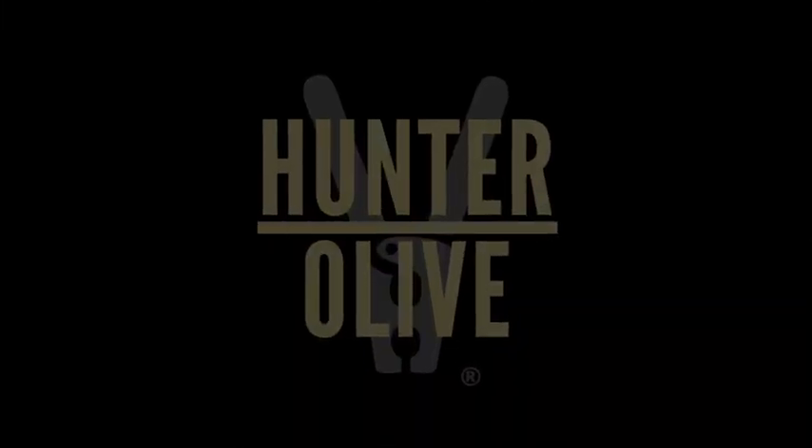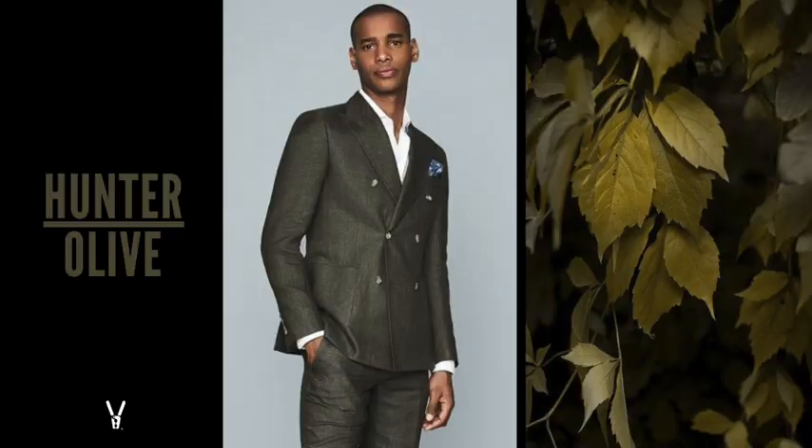Olive green — this is the universal color for fall. If you have dark skin, you're always going to look great in this color. Complementary tones like brown, khaki, black, and navy pair beautifully with olive or hunter green, and I promise you you're going to look spectacular.